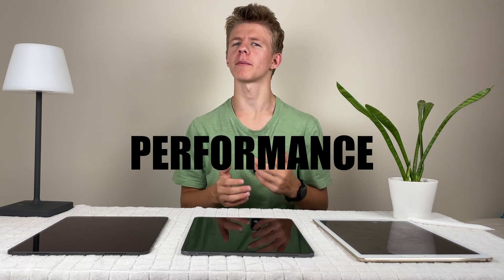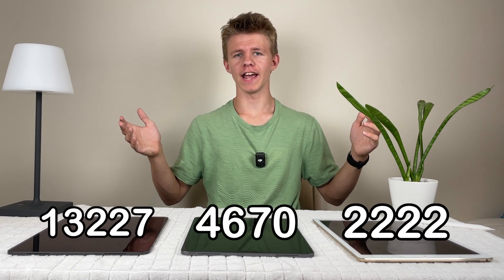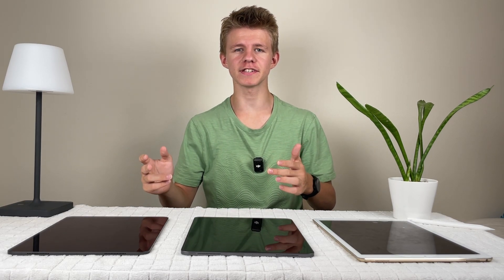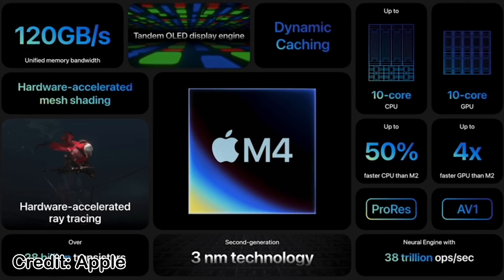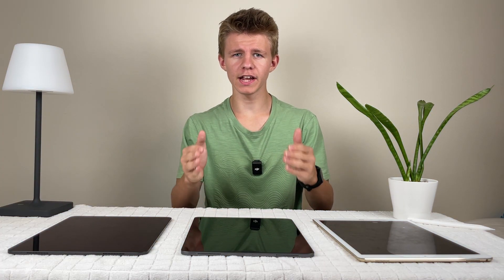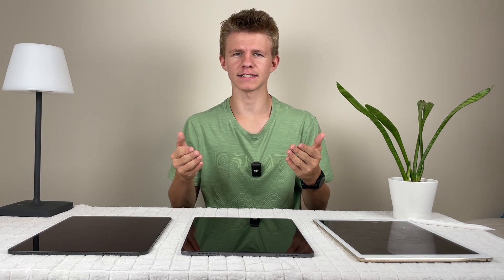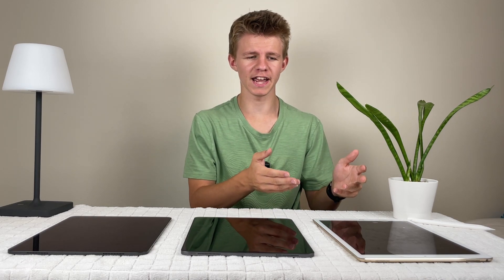Now that we know how these iPads look, how do they actually perform? Here are the Geekbench scores on screen, and as you can see the 2024 iPad Pro is much more powerful. That's because it uses Apple's brand-new M4 chip — actually a laptop and desktop processor — built into an iPad, so it can handle basically anything you throw at it. The 2020 iPad Pro with the A12Z is still a decent chip that will handle most iPad tasks and work fine, whereas the older iPad with the A10 is starting to show its age and some apps might lag.